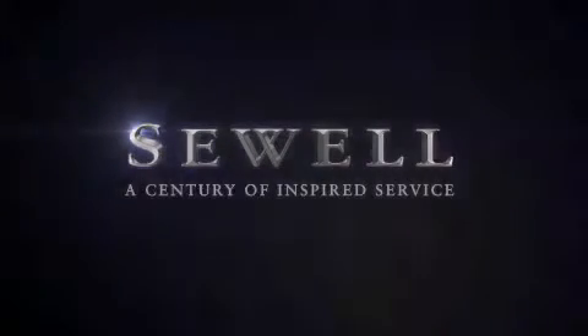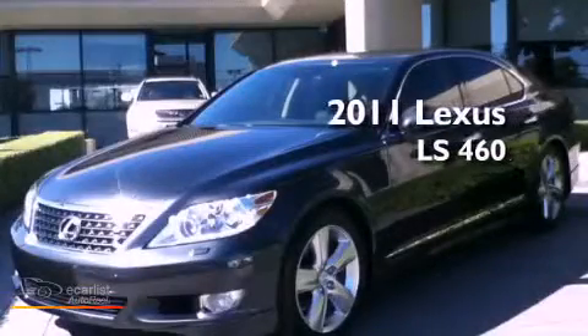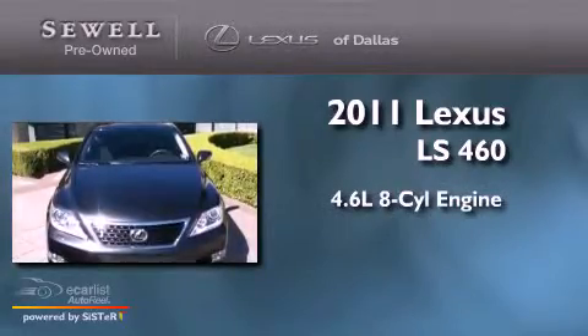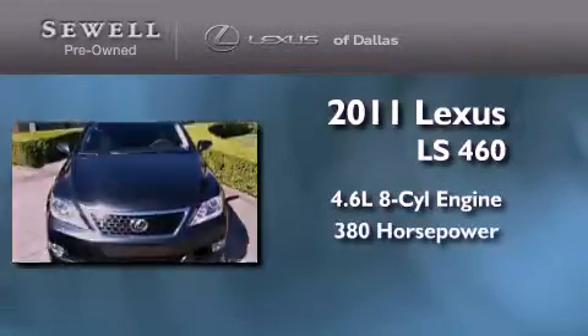Sewell, a century of inspired service. This is a 2011 Lexus LS460. It has a 4.6 liter 8-cylinder engine and an automatic transmission.